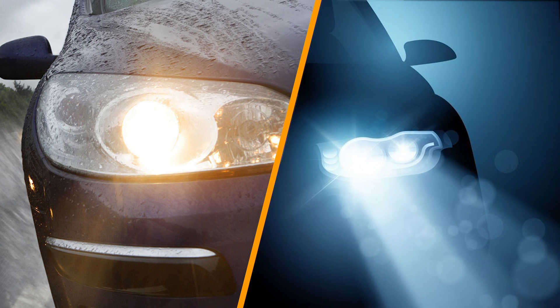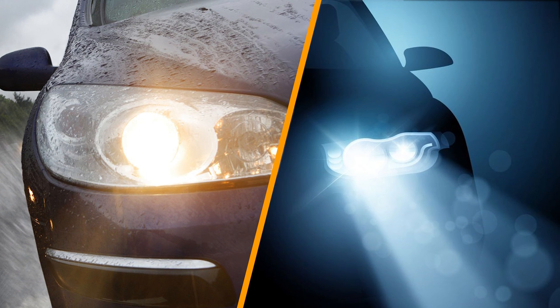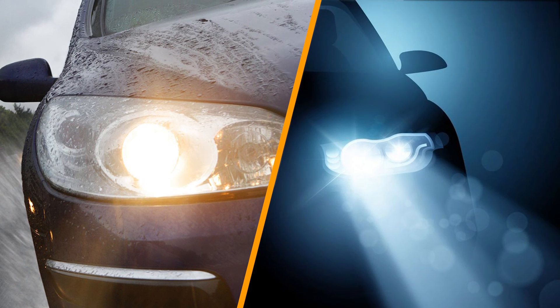These are the common differences between LED and HID. Hope you liked this video. Please comment, share, and subscribe to this channel for more videos.